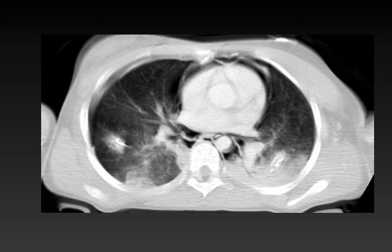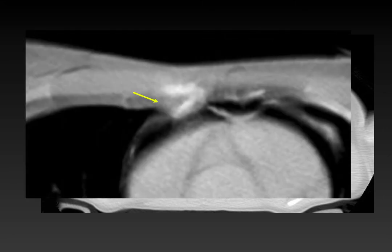Since rib fractures are relatively uncommon in children, it is very important to look for them because if we are not looking, we will miss serious injuries. In the child with flail chest and pneumomediastinum, closer inspection reveals a sternal fracture with a small bony fragment impinging on the pericardium — very important to identify.